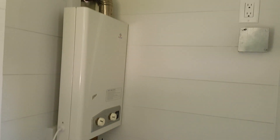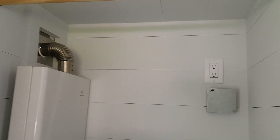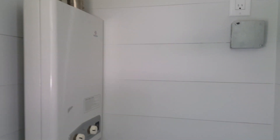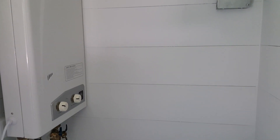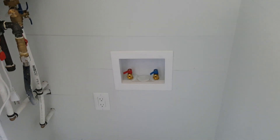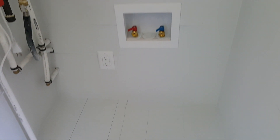Inside the closet there's room for hanging space. The tankless water heater is located here as well, along with hookups for a washer and dryer and additional storage underneath.